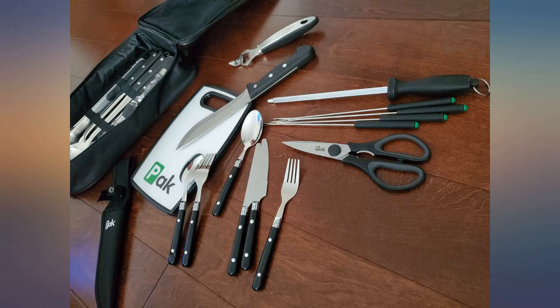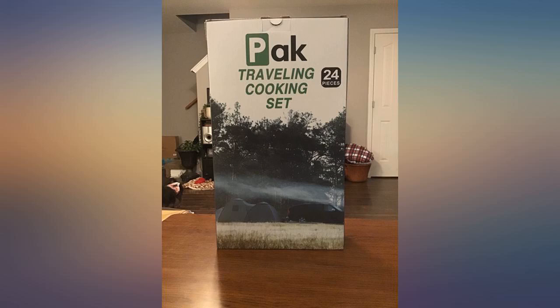The good: complete set, well constructed, lightweight, easy to clean. The bad: none. The bottom line...